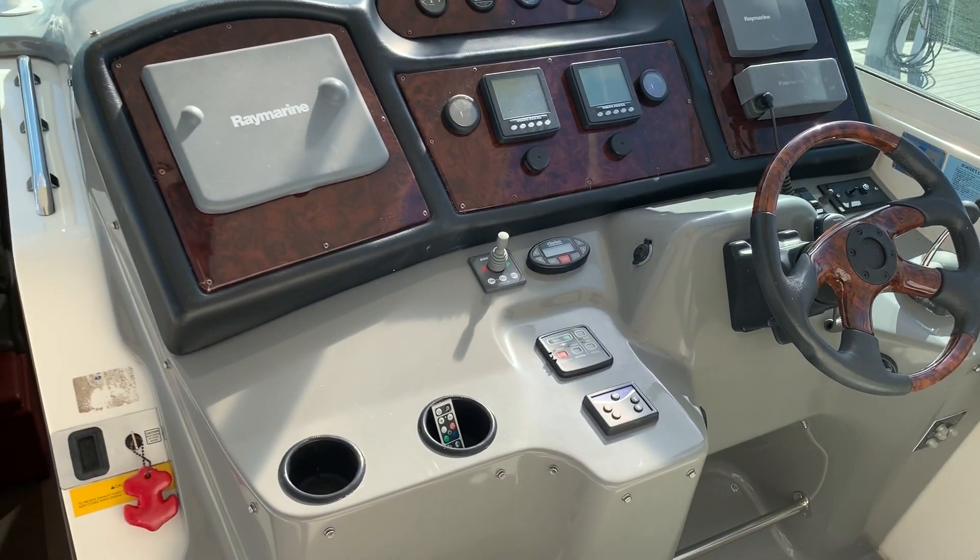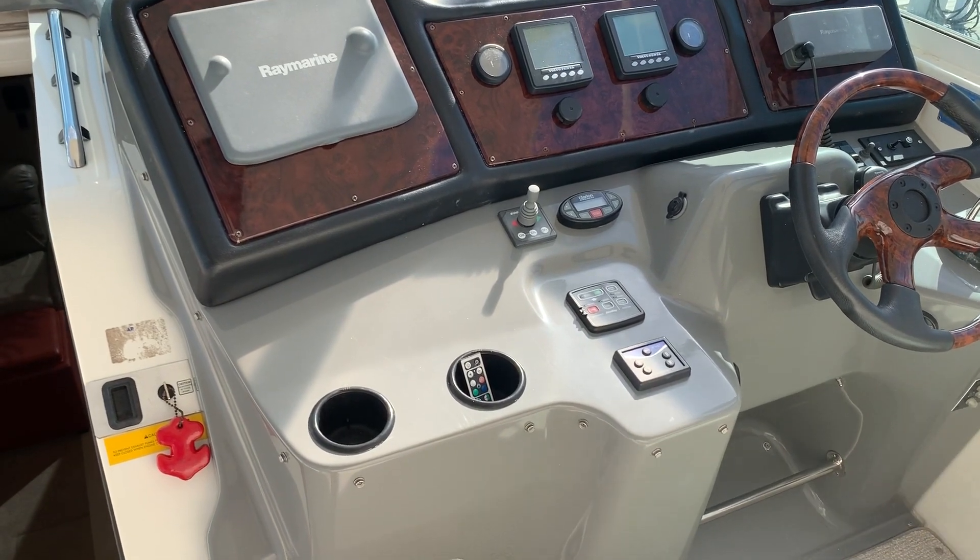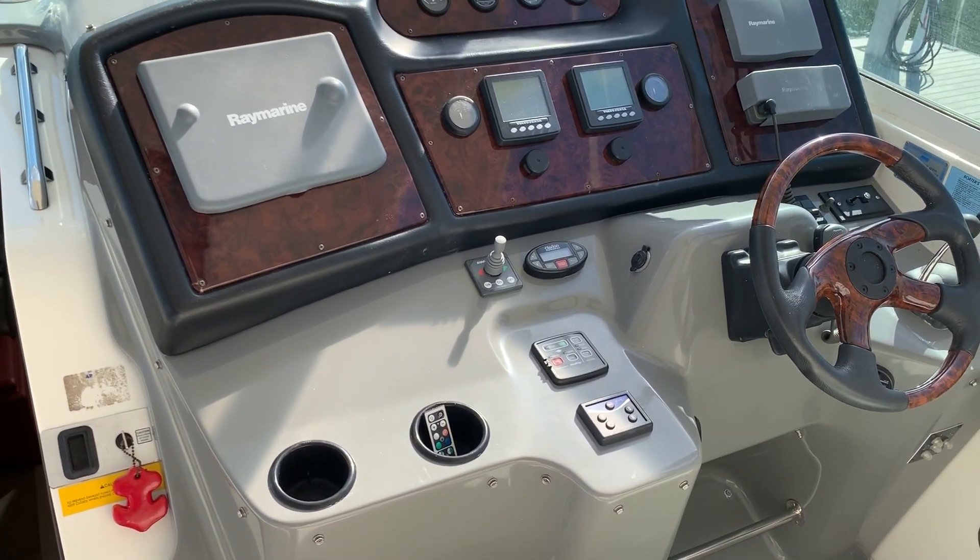Here at the helm you get your GPS, VHF radio, and you can see the bow thrusters.